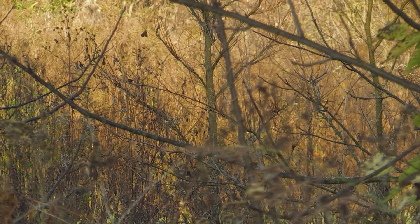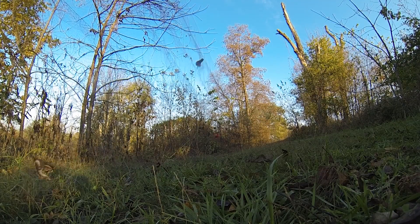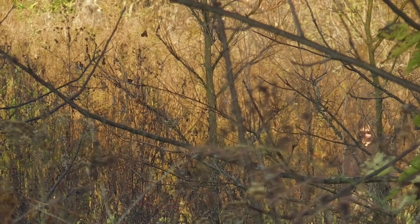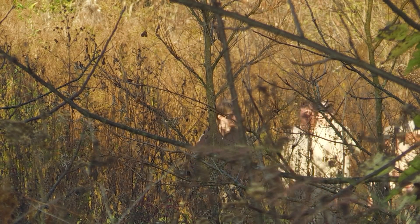Birds really move in waves — sometimes there's almost nothing and then something triggers them. This time of year they're flocking up for winter, so they're probably moving between food sources. Somebody found a good patch of berries and called the rest of them in — it's that kind of thing.